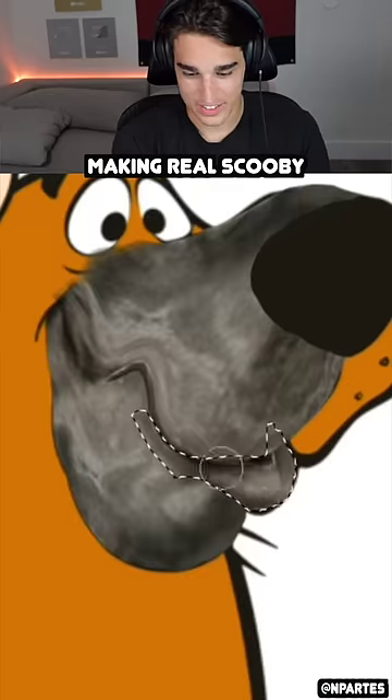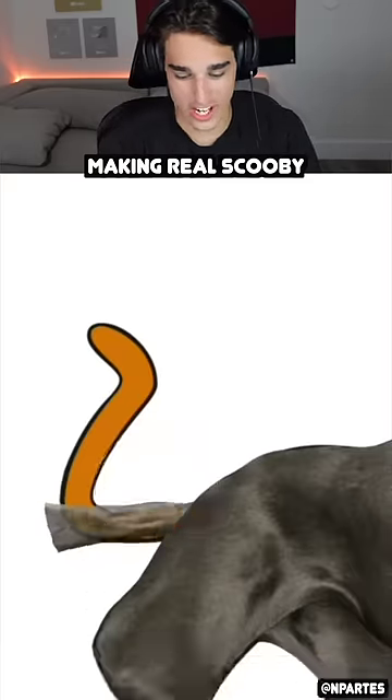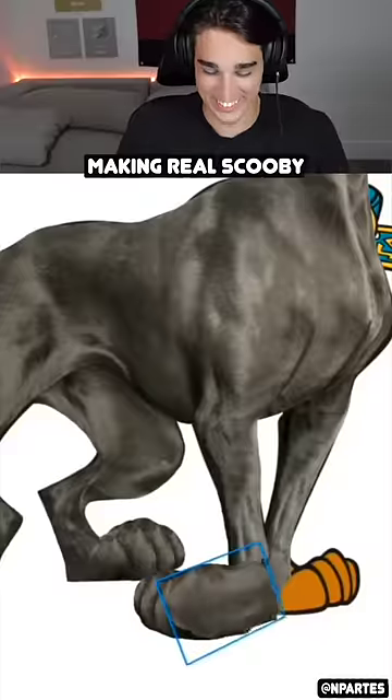There he goes. It's too gray — Scooby-Doo's not gray, dude. Come on. I want to see. I'll wait till the ending. It's going to look weird though. Scooby-Doo's all gray though.